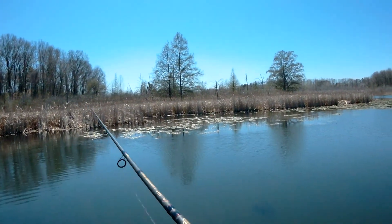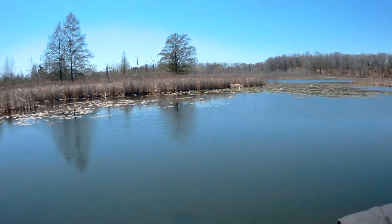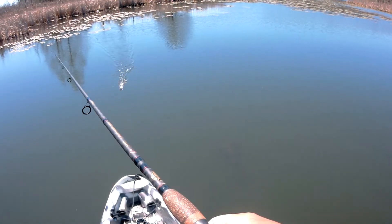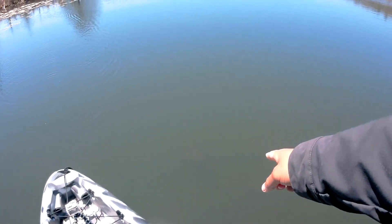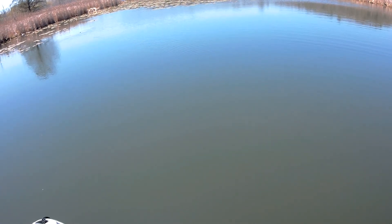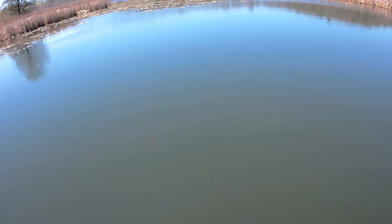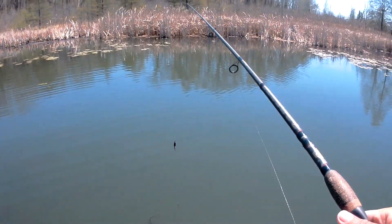Oh my goodness, that is the biggest turtle. Do you guys see that monster of a turtle right in front of me? He's going to pop up right next to me — look at this mammoth! I don't have any fish for you; I haven't caught anything today. But I saw a mammoth of a turtle. That was cool.